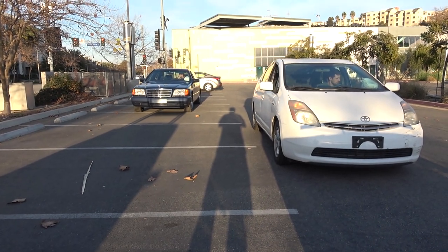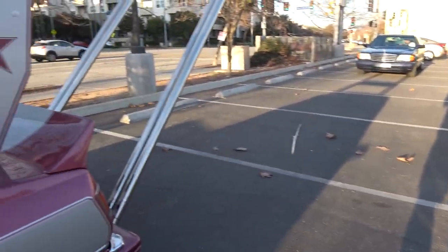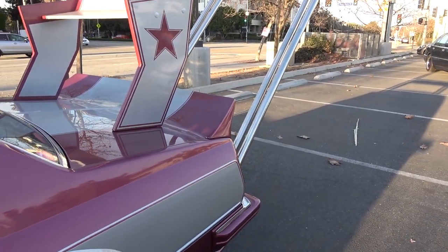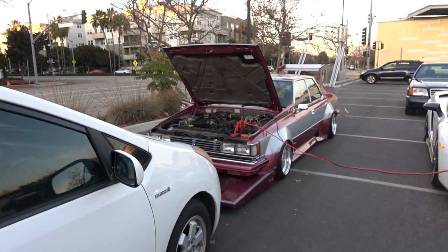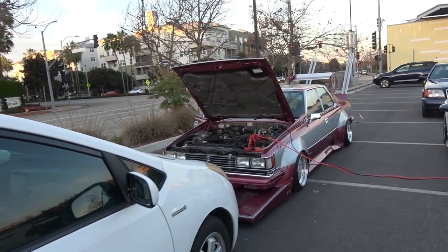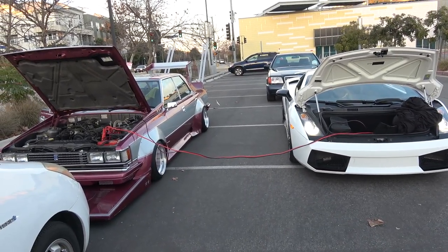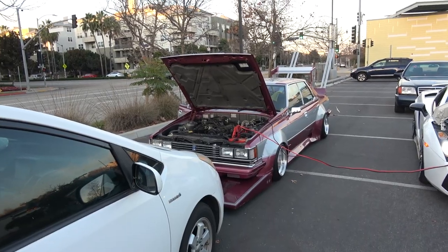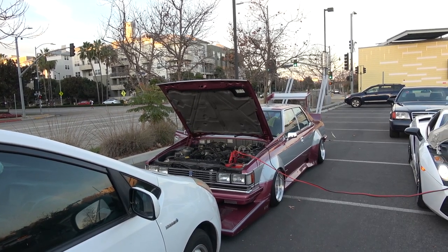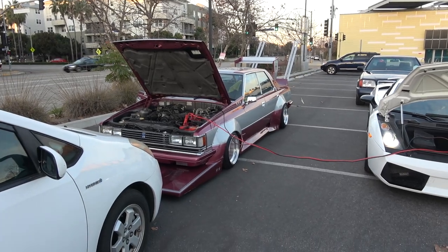We're having some trouble — technical difficulty, so to speak. We got the jumper cables out because apparently the Bosozoku car battery decided to go out on us at the most inopportune time possible. We tried jumping the Bosozoku car with the Prius — did not work. The Lambo definitely worked — the V10 baby. I think we left the lights on in the Bosozoku car for a little too long and it just died. What a bummer — what a disaster of a full collection video.